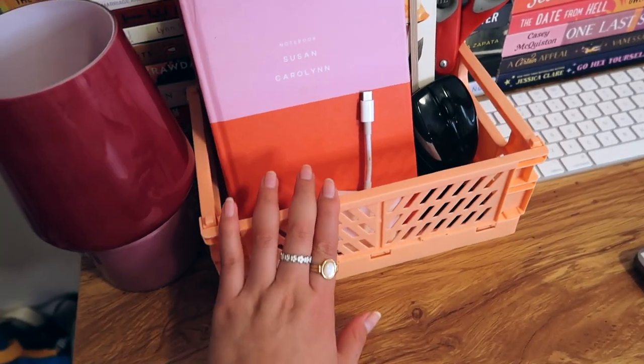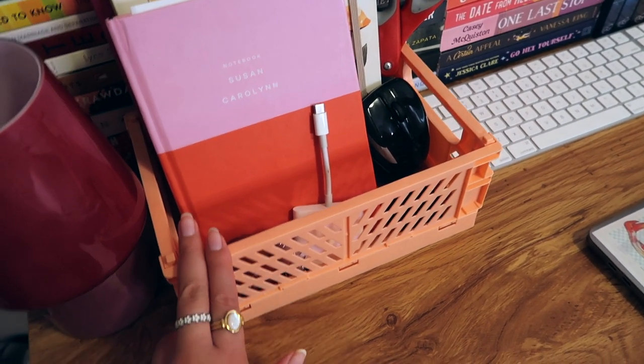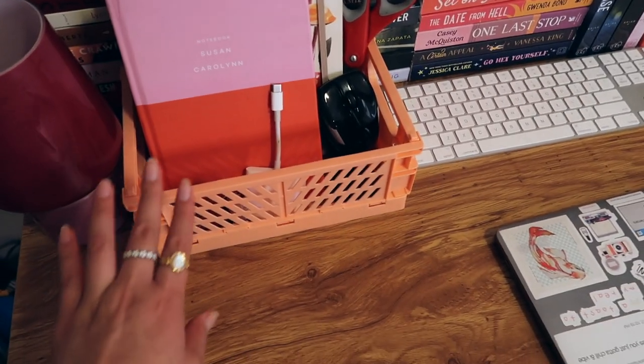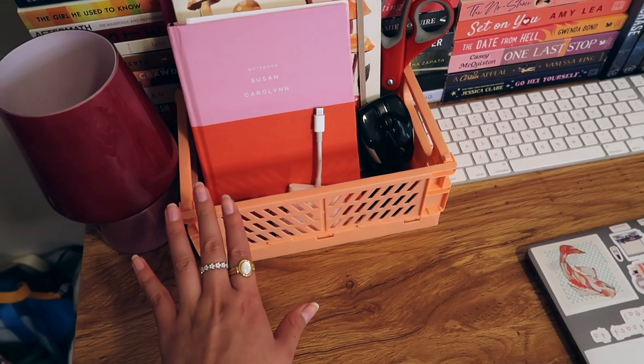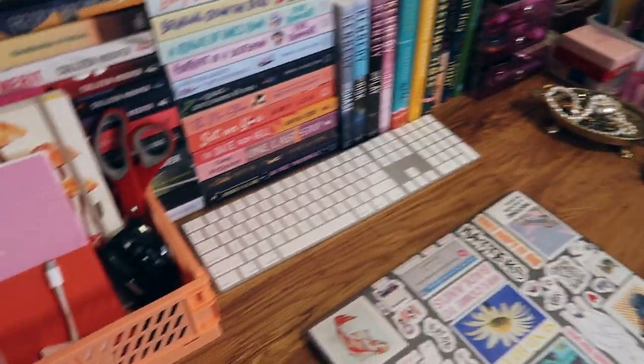It'll look so cool once I put a light bulb in it. Then we have one of these pastel storage crates, which you've probably seen all over TikTok. I have one here and four others down there, which I'll cover in a bit. I put the orange one specifically here because I thought orange best matched the rest of the aesthetic of the desk.